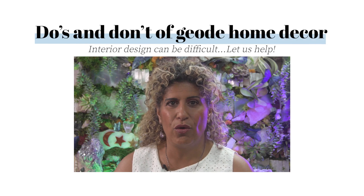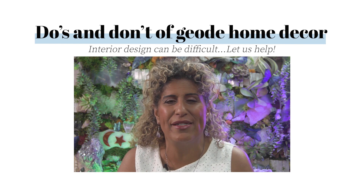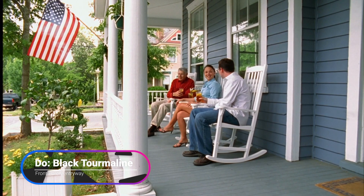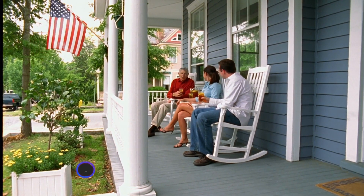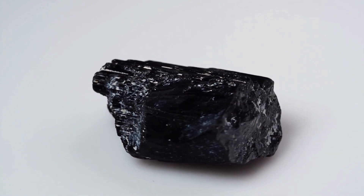The number one stone for your home decor and for your environment to be safe and feeling great is black tourmaline, either in your front porch while people are coming in or right inside the door. As the door opens, the black tourmaline should be right there — that actually boomerangs the negative energy back out. You can also put them on your windowsills and that keeps your whole space nice and protected.